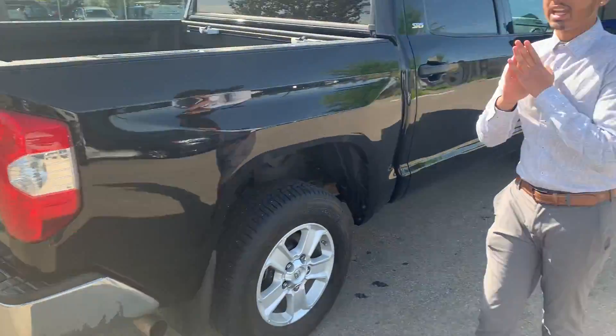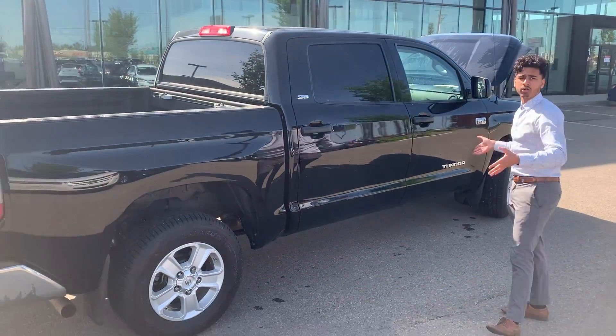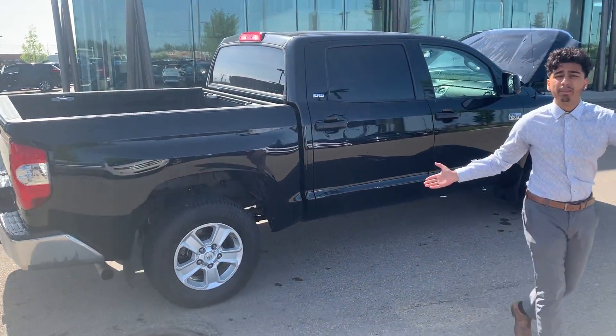Thank you Darcy for inquiring — I can't wait to take you on the test drive. This was a short video to give you a look around the truck. It's in amazing condition.